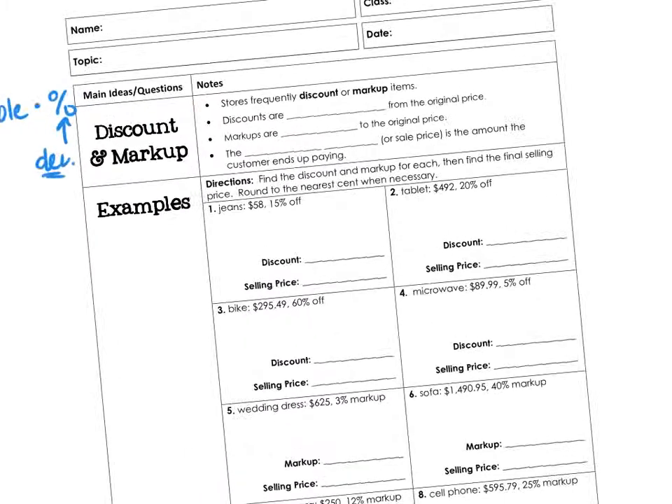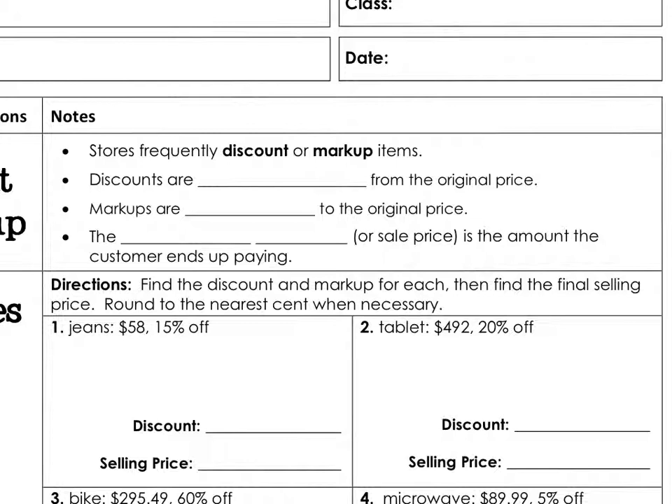A discount — when you go shopping and you get a discount on something, it's cheaper. A discount makes it cheaper by a certain percent. So discounts are subtracted from the original price so that you pay less.